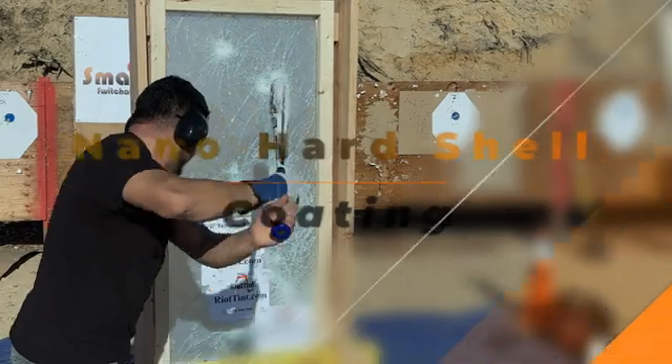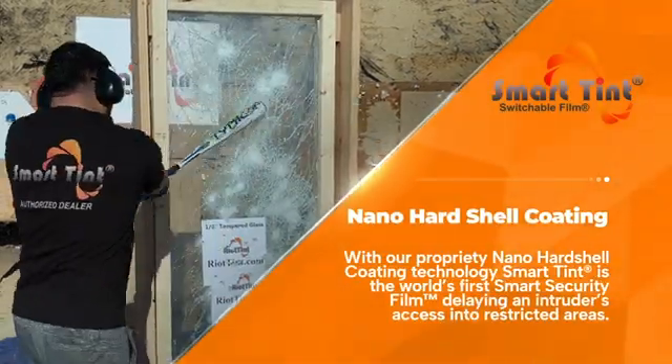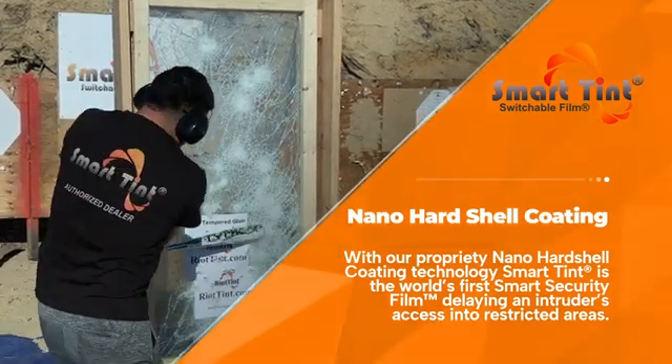Nano hardshell coating: with our proprietary Nano hardshell coating technology, SmartTent is the world's first smart security film, delaying an intruder's access into restricted areas.